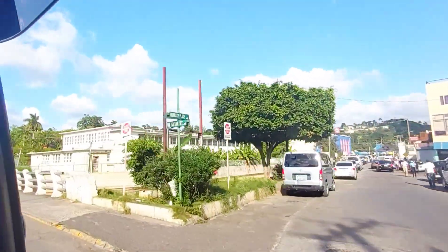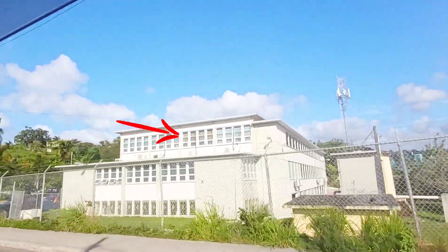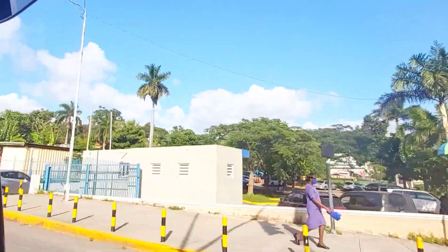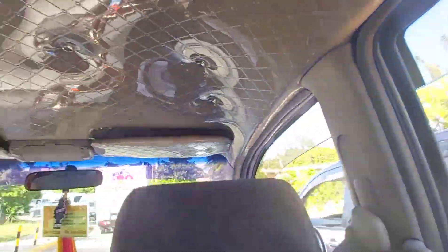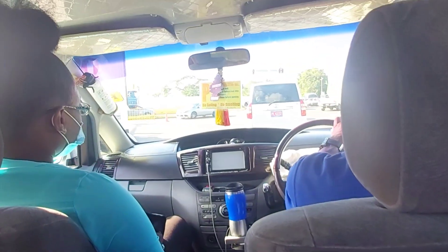Now, this is North Road. And right there, that's the courthouse. On the same building is the post office. Over here is the library — St. James Parish Library. And KFC and Pizza Hut is across from there.